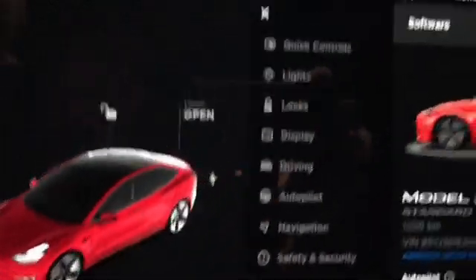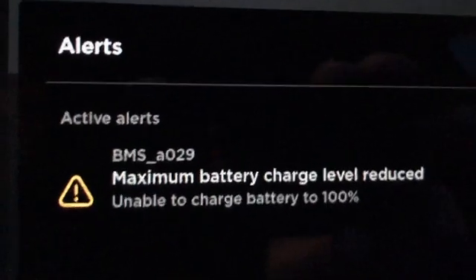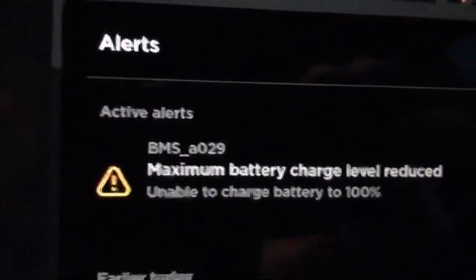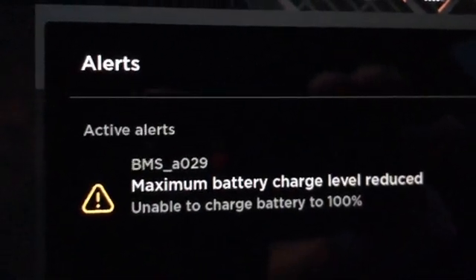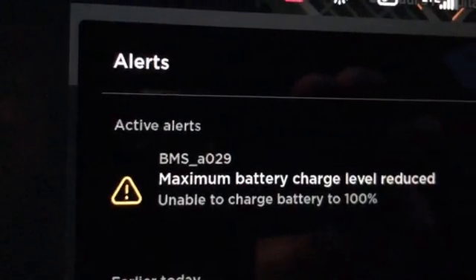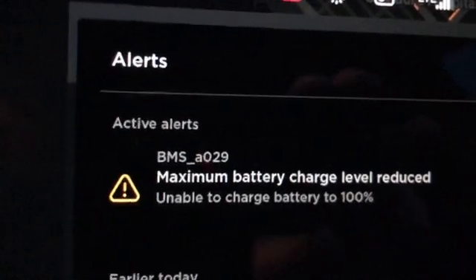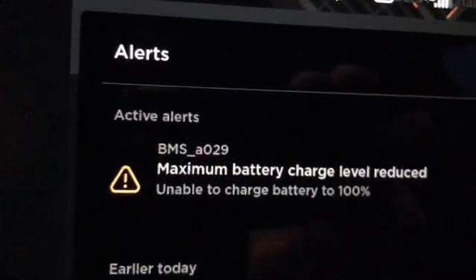If I look at the alerts, this is the alert that pops up: BMS_A029, maximum battery charge level reduced, unable to charge battery to 100%. If I plug in the charger right now, which I tried the other day, it just clicks and it looks like it's not charging — it just keeps going in and out of charging.